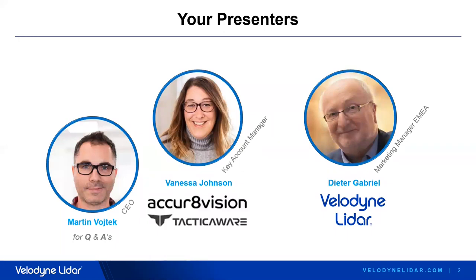Today you have two hosts in this webinar. My name is Dieter Gabriel. I'm Velodyne's marketing manager for the AMEA region, and with me today is Vanessa Johnson. Vanessa, would you introduce yourself please? Hi everybody, thank you for joining us today. We're super excited about this presentation. I work for a company called TacticaWare and I am the key account manager there. I'm very happy that today TacticaWare CEO Martin Wojtek will join us at the end of the webinar to contribute to the questions and answers part.